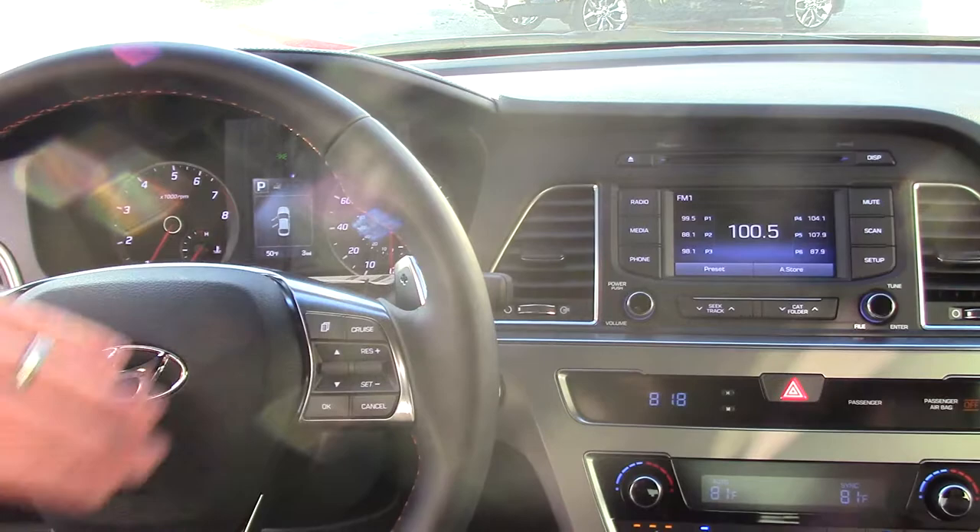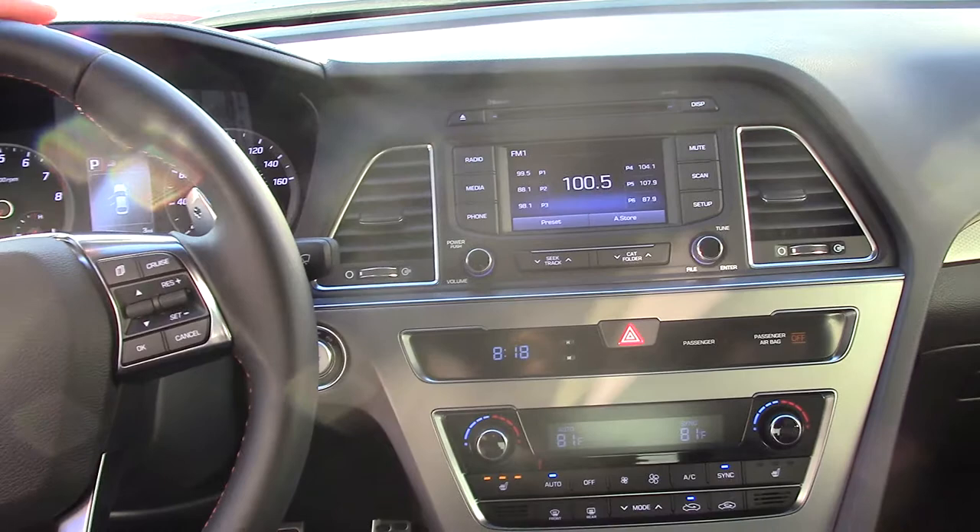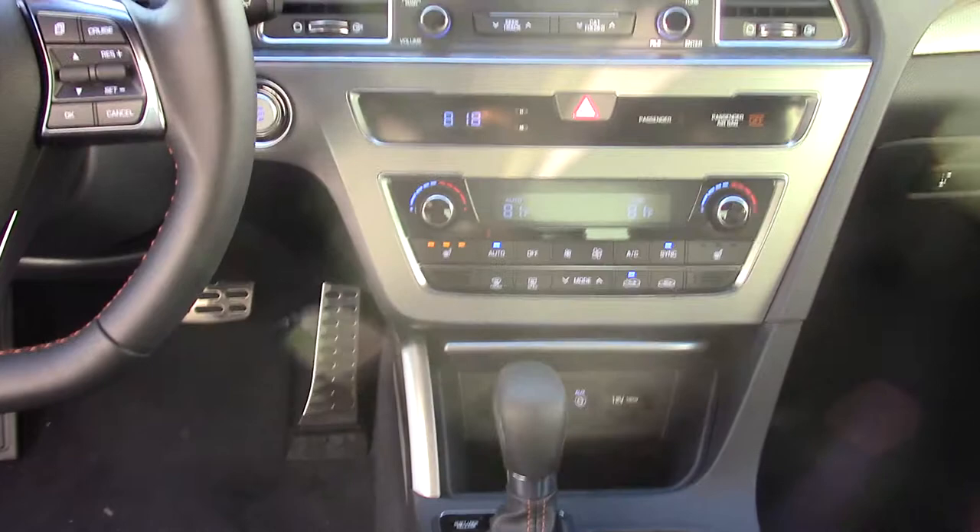You have paddle shifters so you can shift the vehicle manually. In the center you have your AM, FM, XM radio and CD player, which also turns into a backup camera. You've also got dual air controls, auxiliary, USB, and heated driver and passenger seats.